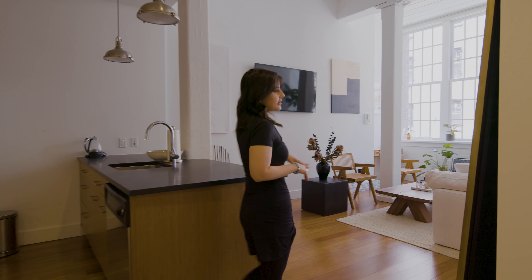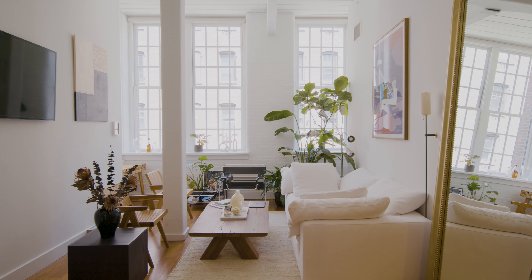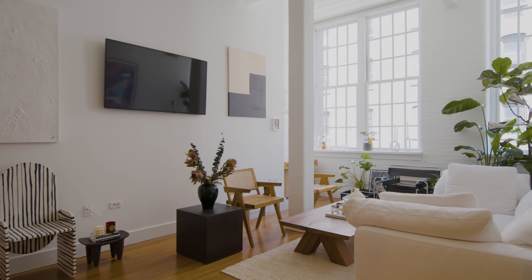Off the kitchen is where I spend most of my time. It's my living space, it's my office. I work out here, I work here, I have friends here. This is my living space.